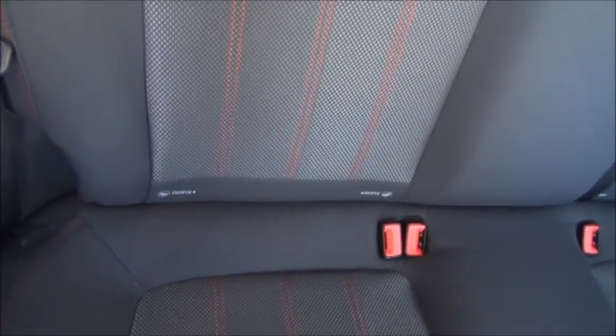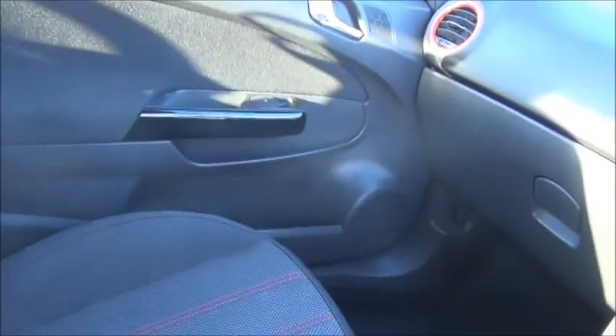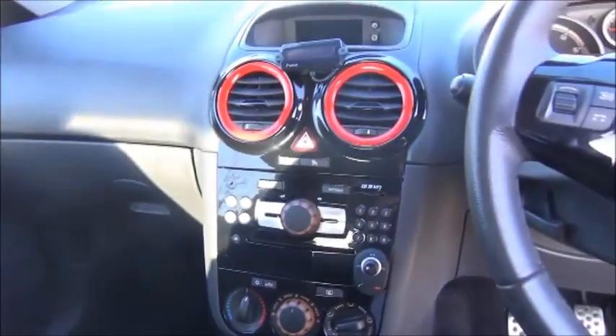As you can see, it has grey cloth interior with distinctive red stitching. Inside the front it has electric windows and electric door mirror adjustment. There are both passenger and driver's airbags, plenty of storage, and a CD radio.